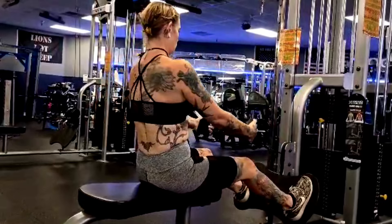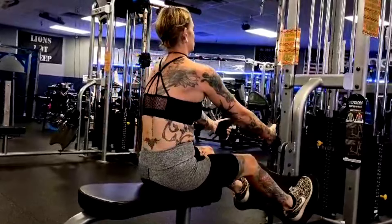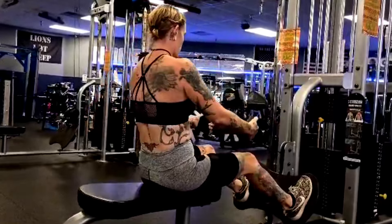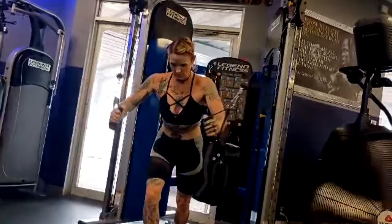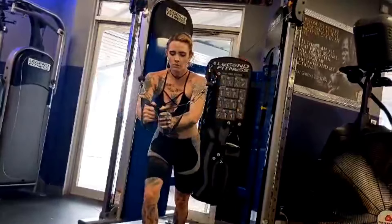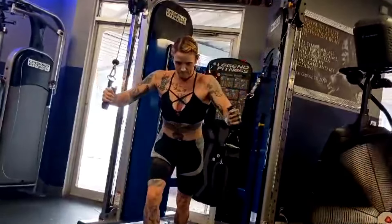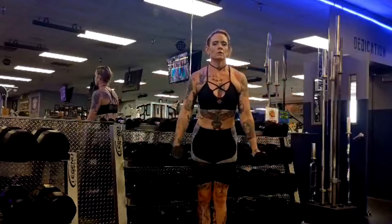After the pressing supersetted with lat pulldowns, we have seated cable rows and then cable flies — that's the other chest work on this day, all smaller movements. Most of these days we do about six direct sets on each of the three days, giving us about 18 total sets for chest and back. On top of that, she does three sets for delts, three sets for biceps, and three sets for triceps separately — giving nine sets each for biceps, triceps, and side delts through the week, not counting the 18 sets for chest and back which also hit those muscles.